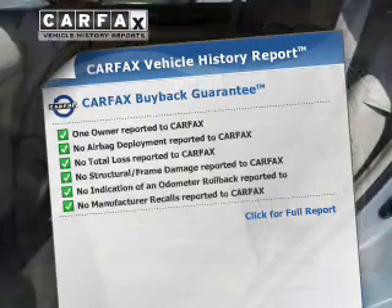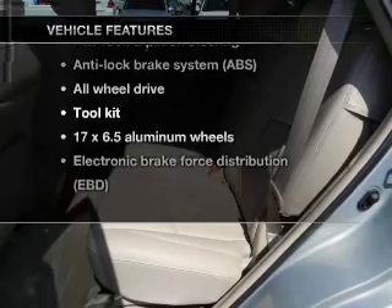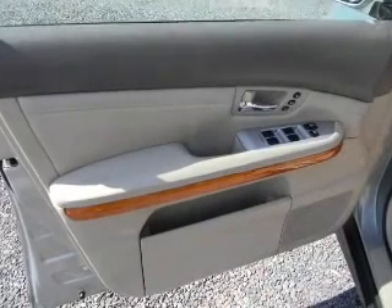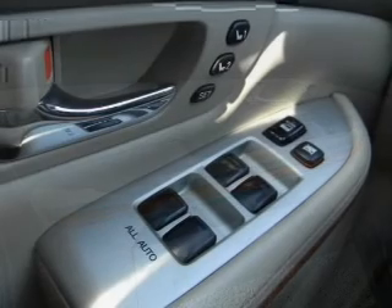Carfax is offered to provide you with peace of mind. Plus, enjoy these notable features that are included in this vehicle: power door locks, power windows, cruise control, power steering, and adjustable tilt steering wheel.